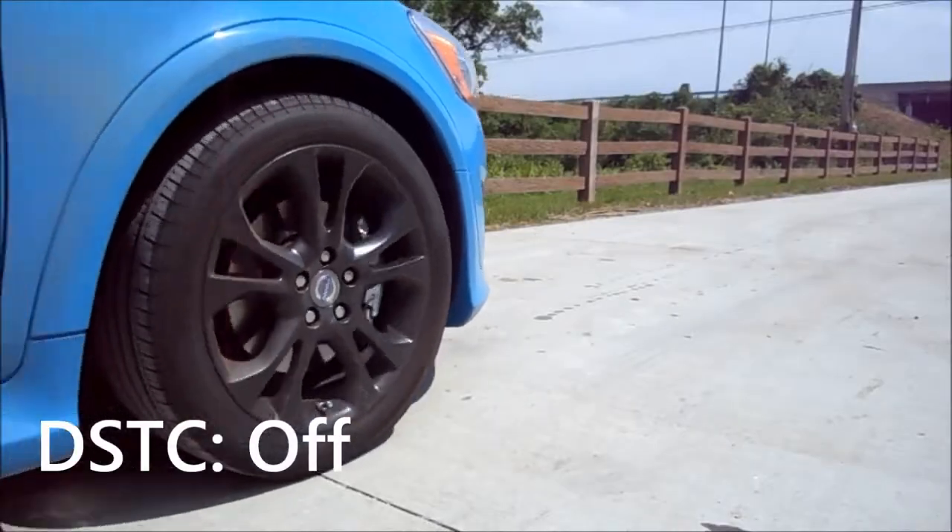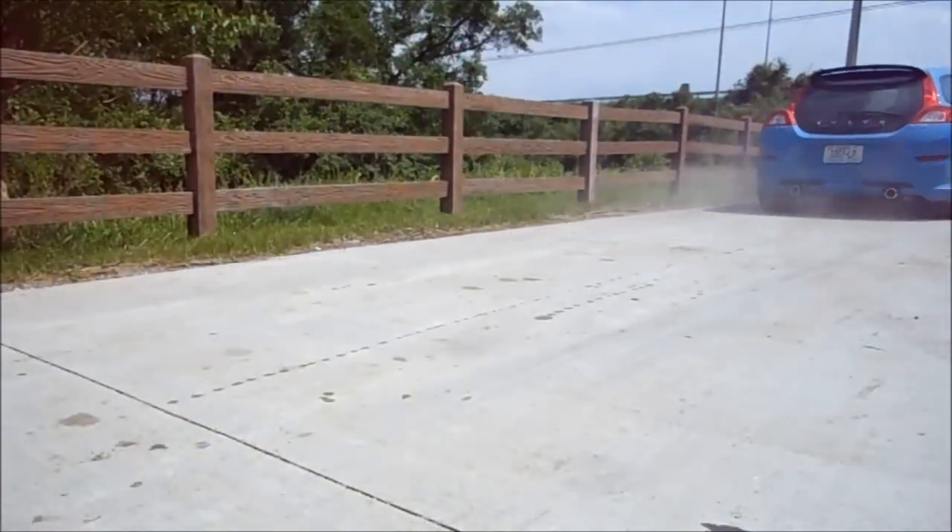Traction control on — a little bit of spin, not too much. Traction control off — spinning the whole way.